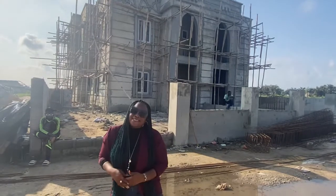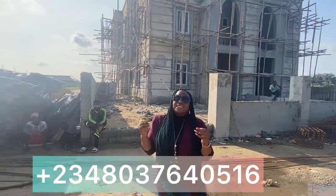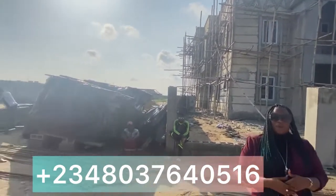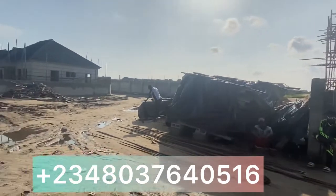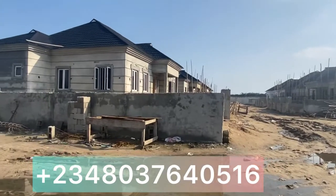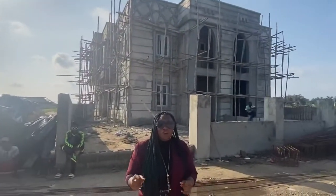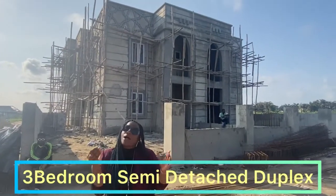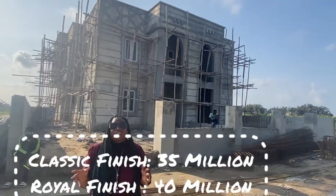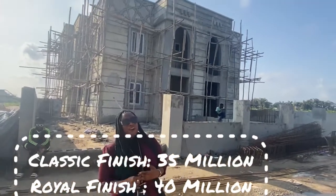We are in the Castle Estate, and today I'm going to be showing you the Castle three-bedroom semi-detached duplexes with BQ. In this estate we have our bungalows that are fully sold out. Right now we have semi-detached duplexes — three-bedroom duplexes with a BQ — for the price of 35 million for a classic finish and 40 million for a royal finish.